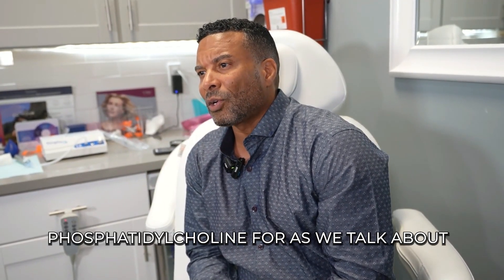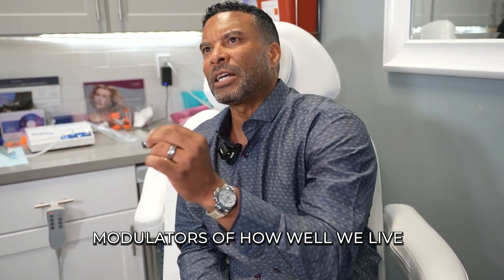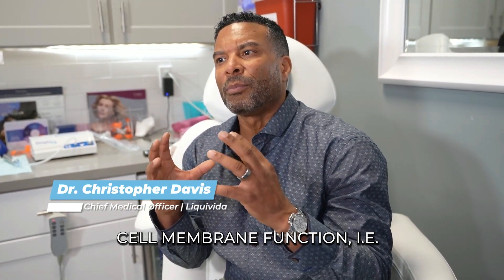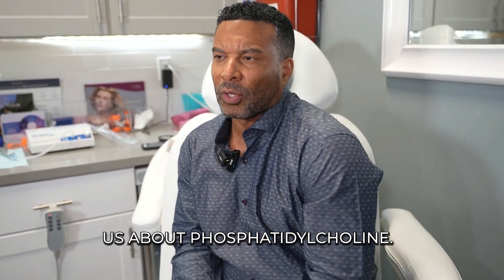Other things we use phosphatidylcholine for — talking about aging from a longevity perspective — one of the biggest modulators of how well and how long we live is how those mitochondria function, just like I mentioned. So to improve mitochondrial function, we improve the cell membrane function utilizing phosphatidylcholine to prevent us from getting old as well. Thanks for listening about phosphatidylcholine.